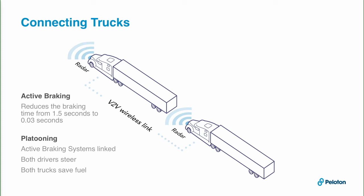Immediately when the front truck accelerates, we automatically accelerate the rear truck right along with it. When the front truck applies its brakes, we know about it immediately — actually before the brake lag has occurred. So we're sending that information to the rear truck and typically braking in the rear truck before the front truck has even slowed down.